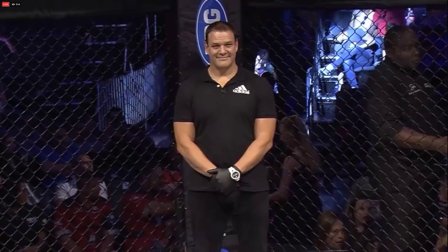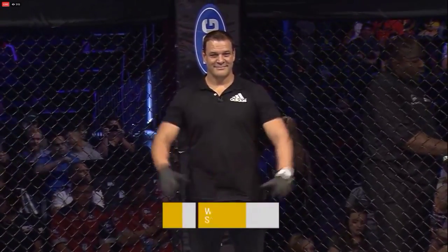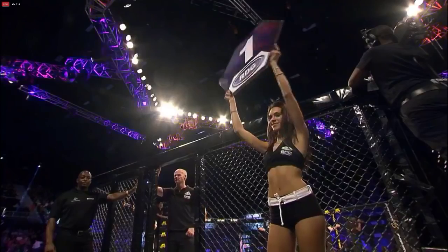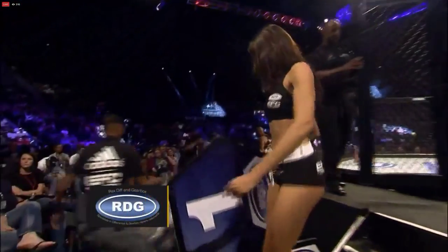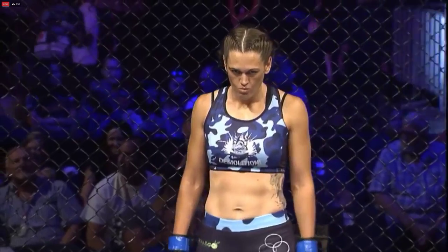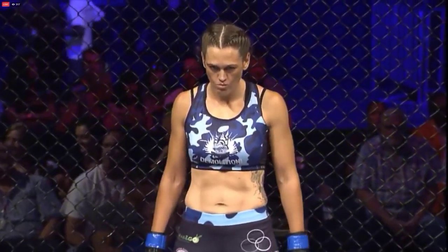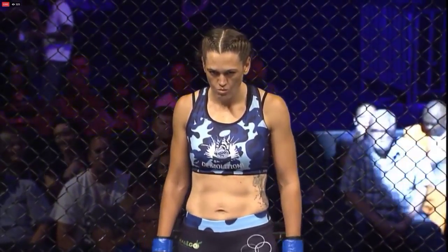And when the action begins, our referee in charge is Vickis Swart. It's Demolition Jackie — look at that face, ready to go to war. Determination.